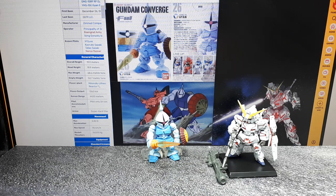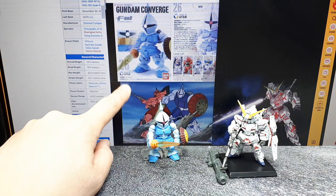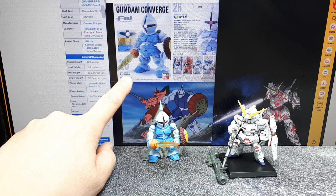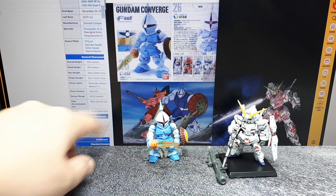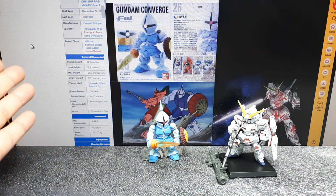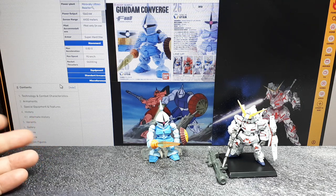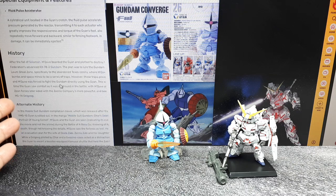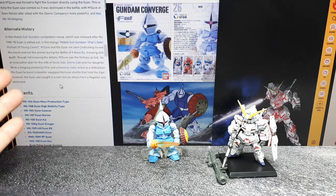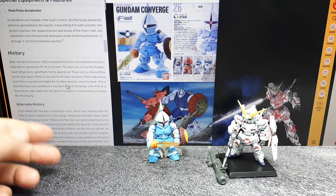I bought these things loose because I don't have the packaging, but I brought up the box. This is number 26 in the series, it's called Gyan, chassis YMS-15. Gundam Fandom tells me this thing is around 20 meters tall and 70 tons in the cartoon world of Gundam, and its story is basically that it was used to fight the original Gundam, the RX-78.